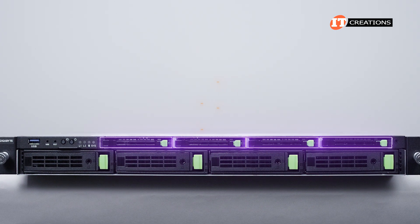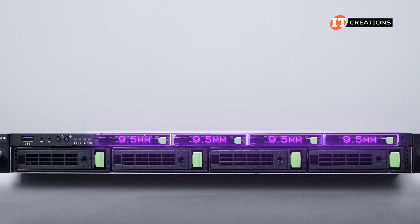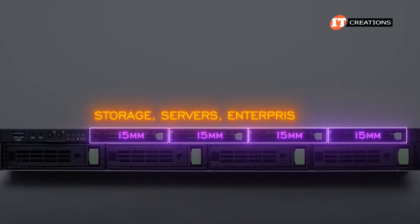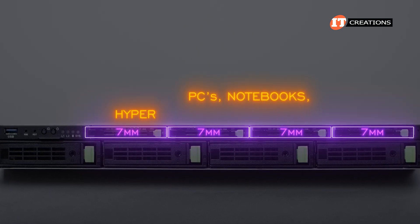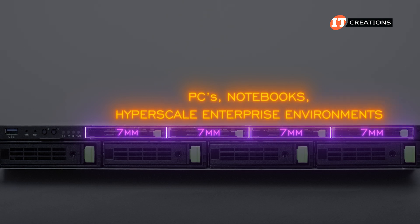Those 2.5-inch bays are limited to a 9.5-millimeter drive thickness, whereas the standard thickness for an enterprise-grade 2.5-inch drive is 15 millimeters — that would be for storage servers and enterprise environments — or 7 millimeters for PCs, notebooks, and even hyperscale enterprise environments, just to give you an idea of the various sizes and uses in general.